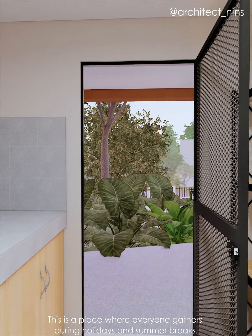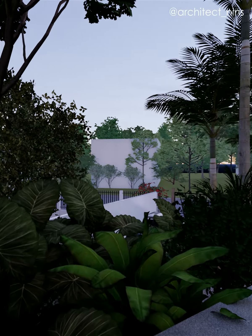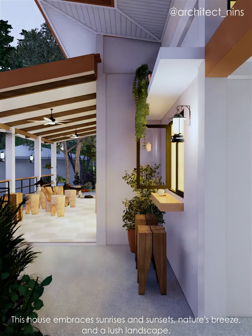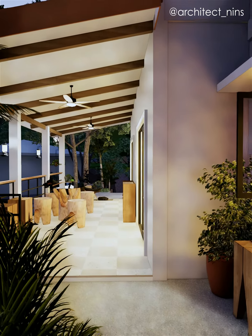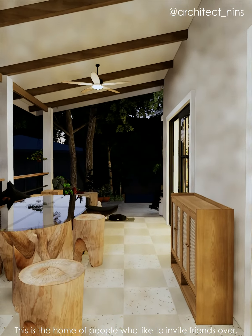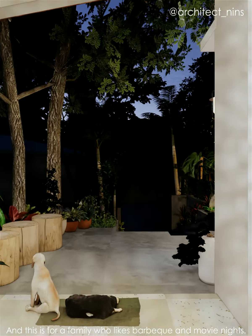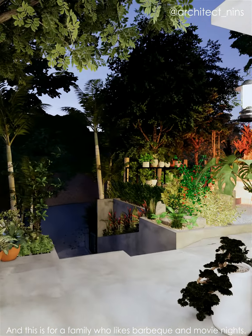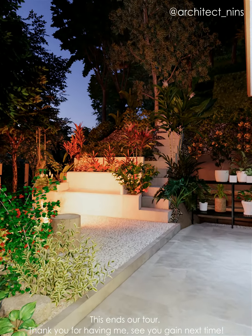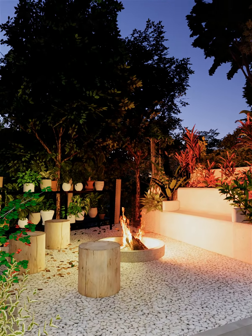This is a place where everyone gathers during holidays and summer breaks. This house embraces sunrises and sunsets, nature's breeze, and a lush landscape. This is the home of people who like to invite friends over, and for a family who likes barbecue and movie nights. This ends our tour. Thank you for having me. See you again next time!